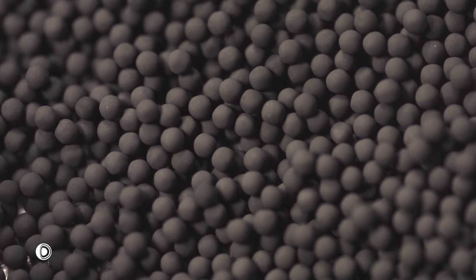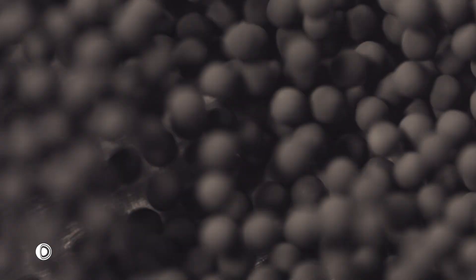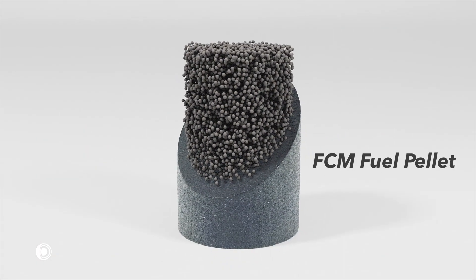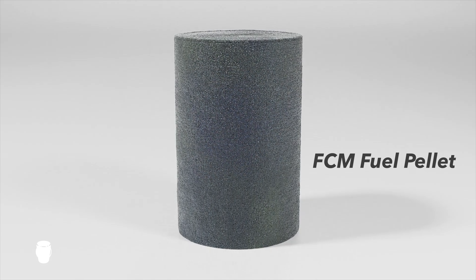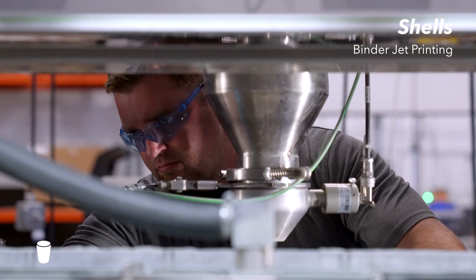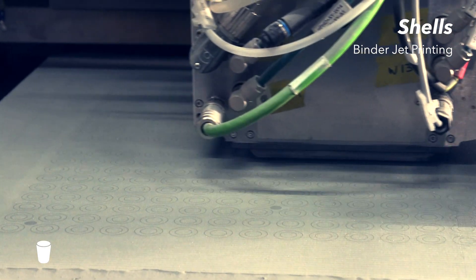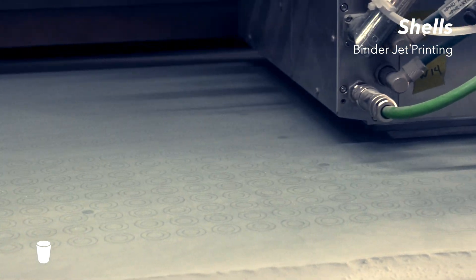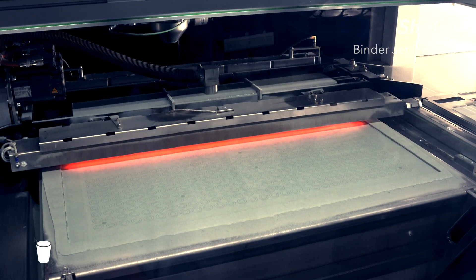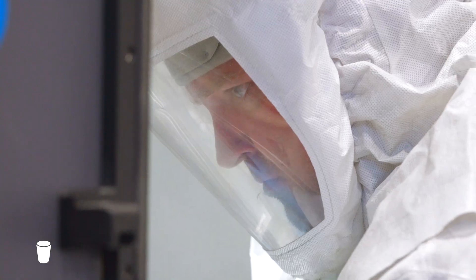The TRISO particles are now ready to be embedded in a solid pellet. We embed the particles in silicon carbide to enhance fission product retention and structural stability of the fuel form. Binder jet powder printers form the vessels for the TRISO particles. Additively manufacturing the shells allows for complex geometries and rapid prototyping without retooling. This additive manufacturing method produces parts by stacking layers of bonded powders, and the powder bed is baked in an oven to complete the cure.